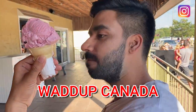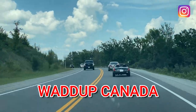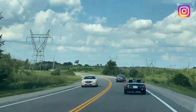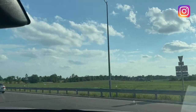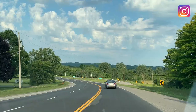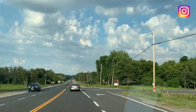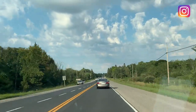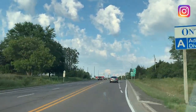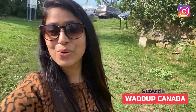Hello everyone, welcome back to my channel. Thank you guys for giving all that love to our last vlog where we went to Sibol Beach. So after the beach trip, we were off to another beautiful place which I am just going to show you now.